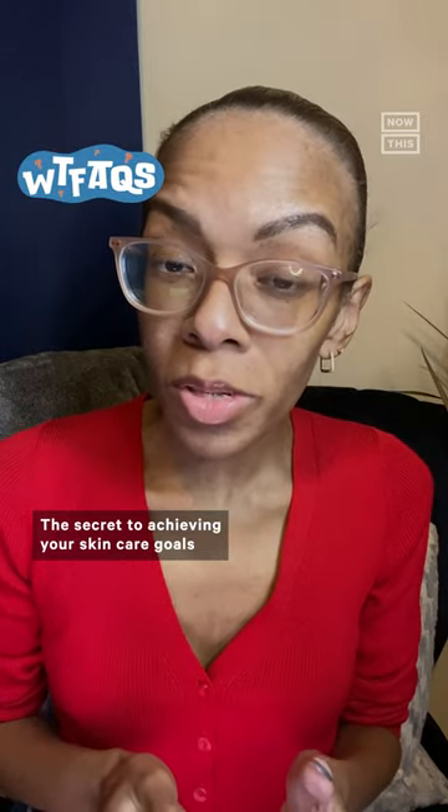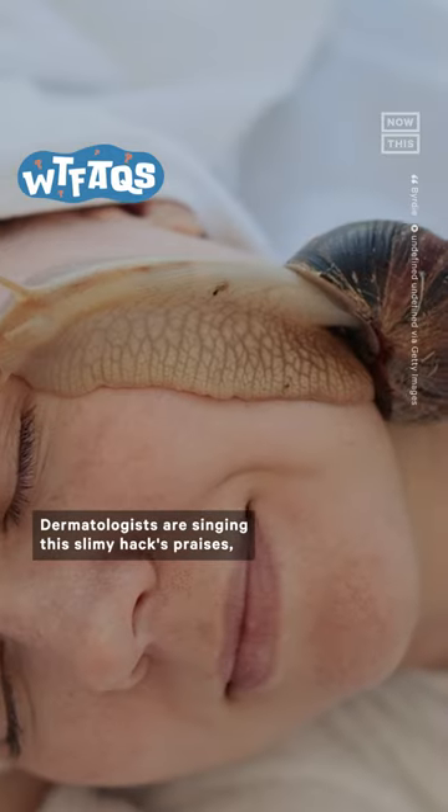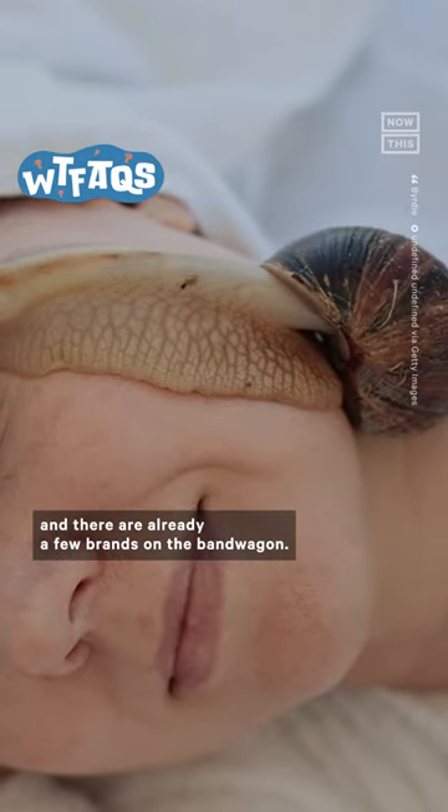The secret to achieving your skincare goals might be snails. Seriously, dermatologists are singing the slimy hack's praises, and there are already a few brands on the bandwagon.